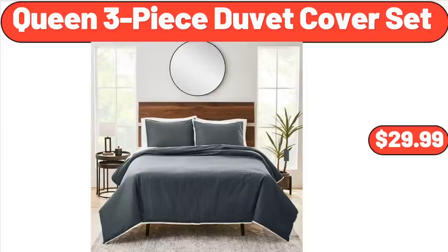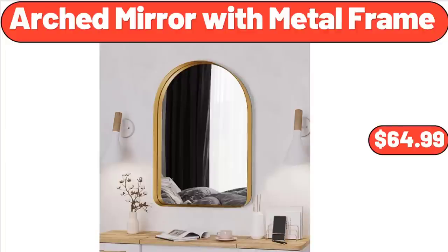Queen 3-Piece Duvet Cover Set, $29.99. Arched Mirror with Metal Frame, $64.99. Please don't forget to subscribe to my channel — thank you very much for everything.